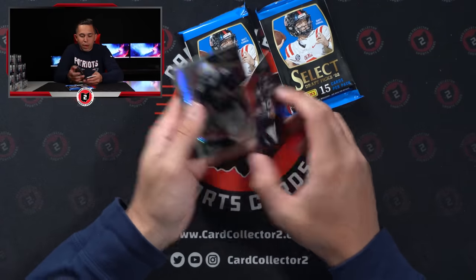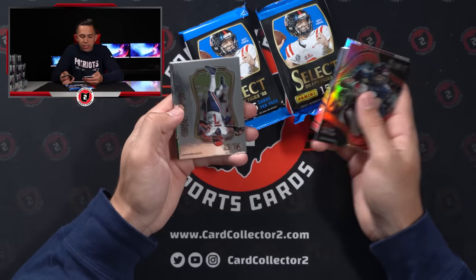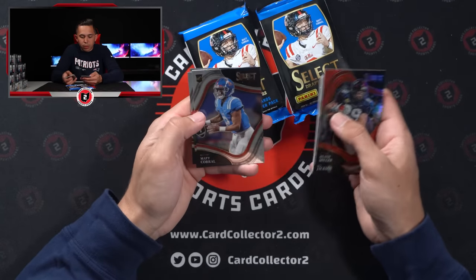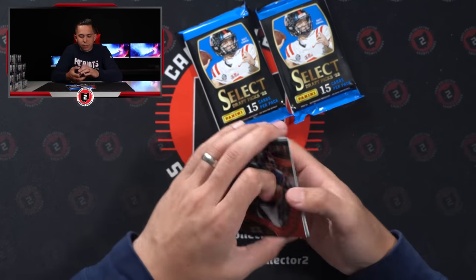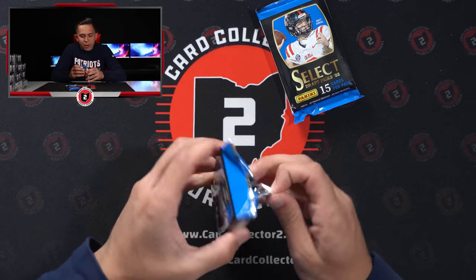And then we've got a Heath Miller red numbered 149, Bo Jackson not numbered, Devo, Malik Willis, Traylon Burks, Sparks. There are three field levels per pack — a lot of field levels so far for sure. Let's get into pack two.